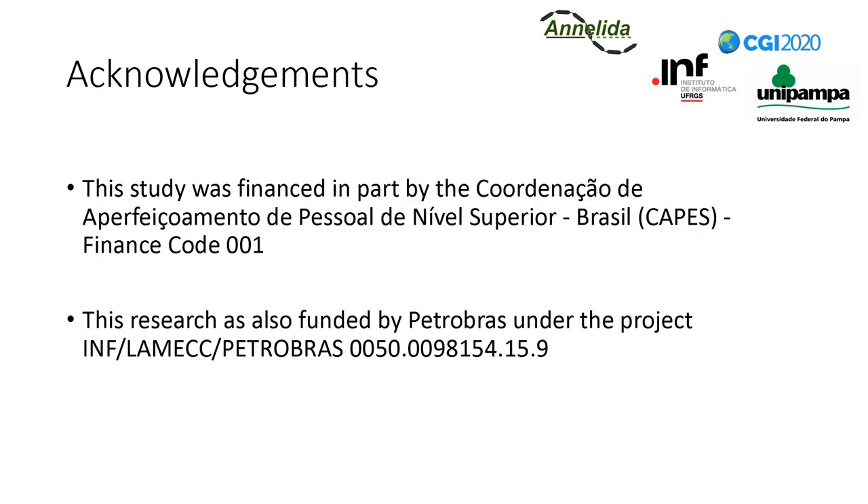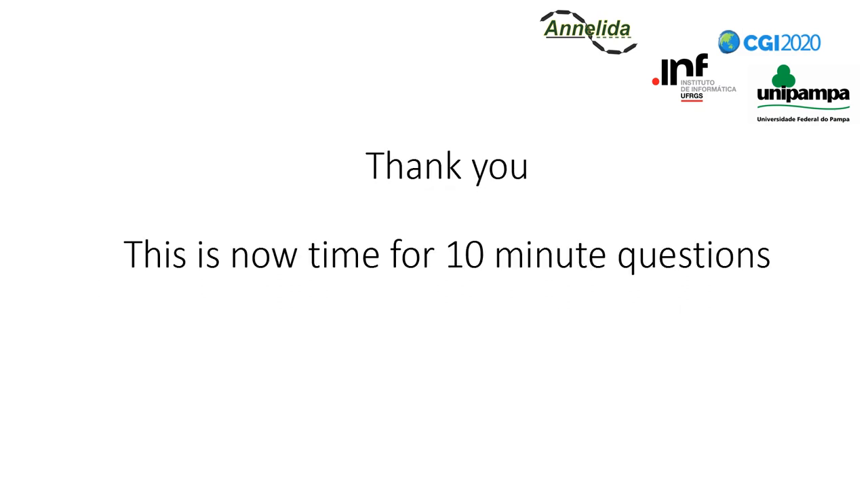We would like to thank the Brazilian government agency CAPES for supporting this study. We also thank the Brazilian Petrobras Corporation for funding this research through a cooperation project with the Federal University of Rio Grande do Sul. And now it's time for questions.